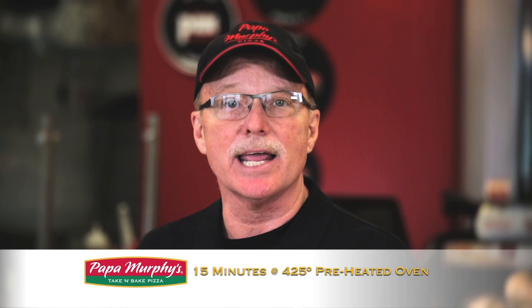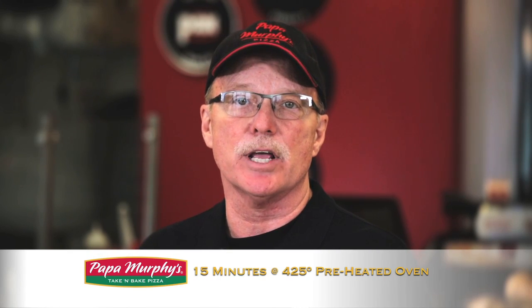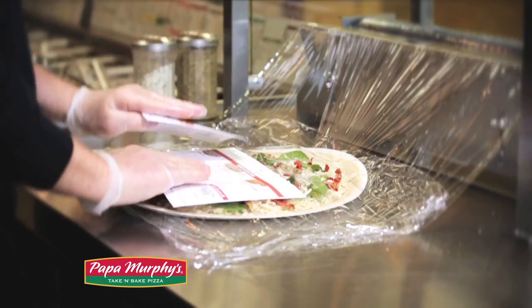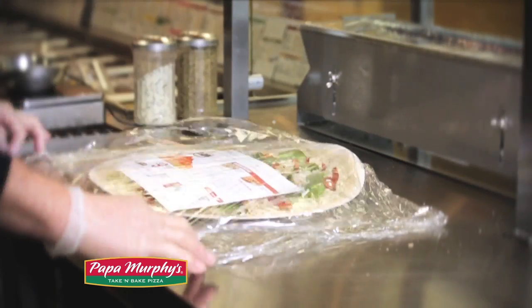I personally like a nice crisp crust, so I will bake mine for 15 minutes in a 425-degree preheated oven. Everyone has different tastes, which is exactly why our take-and-bake concept is so wonderful. We offer hundreds of different toppings, sauce, and crust combinations to choose from.